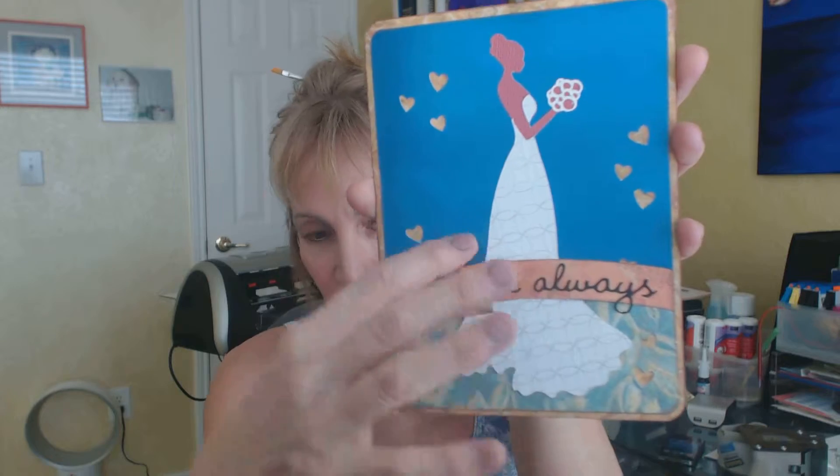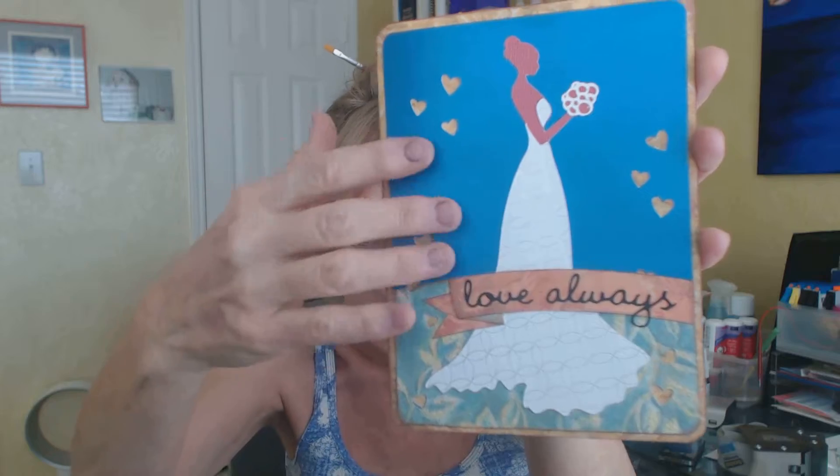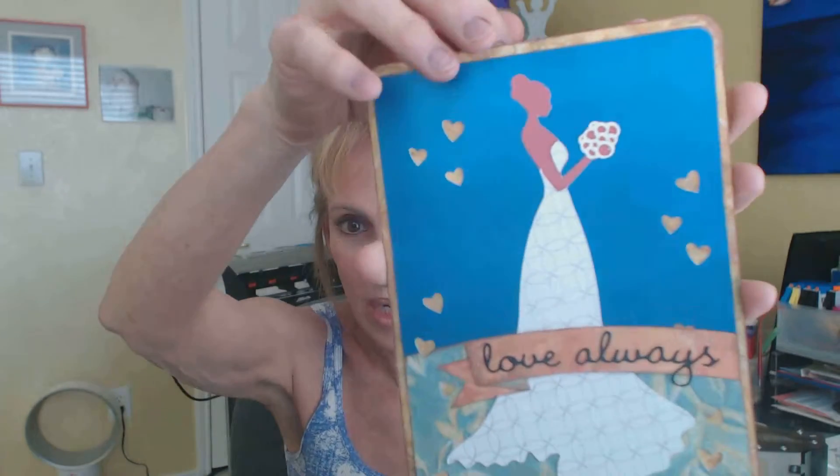And this is 3D. I don't know if you can tell, but this is raised — so it's 3D. And of course she's on top of this, it's on top of this, it's on top of that. So everything is raised in 3D.